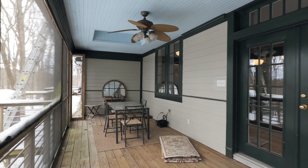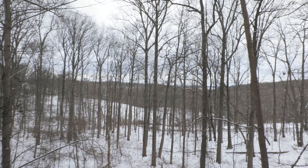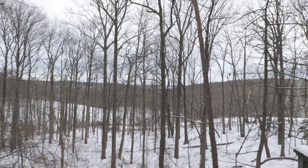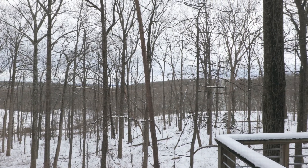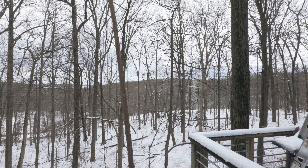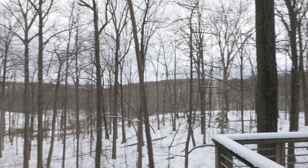Look at the view — you've got all these beautiful woodlands, and pretty much anytime you come out here you see some sort of wildlife. There are lots of deer, beautiful fox, and even eagles.